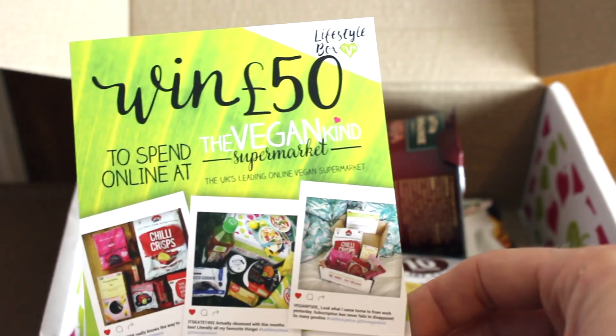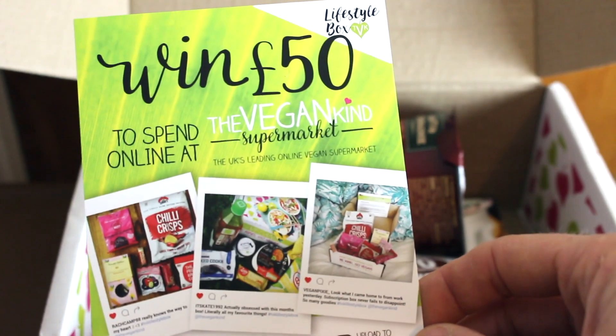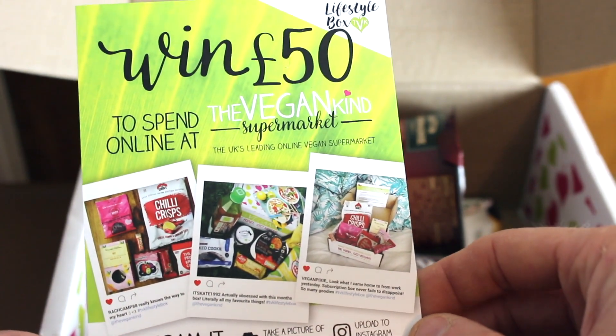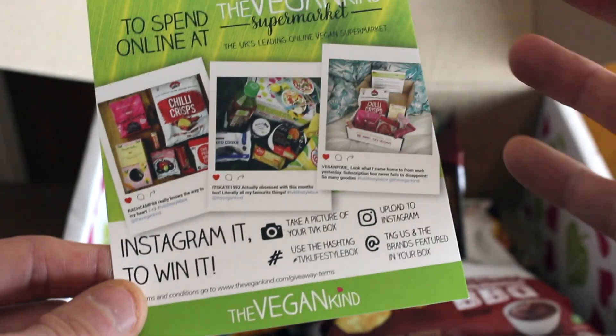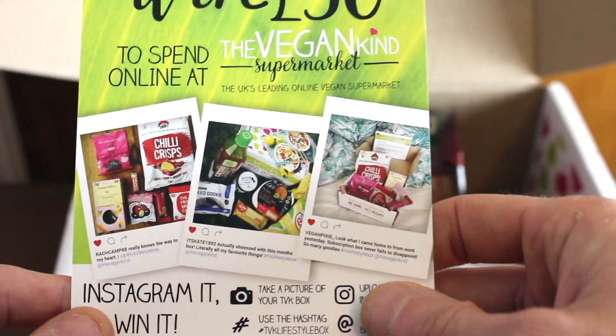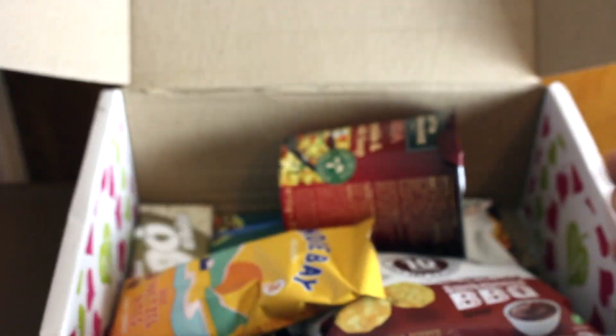Every single month there's also a little competition — £150 to spend online. You can snap your Instagram showing your Vegan Kind box, so it's a good little competition to get involved in, just showing what's obviously available in the vegan lifestyle.